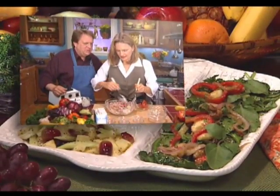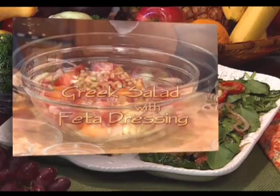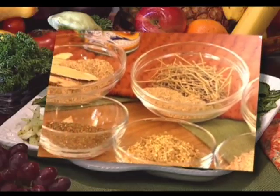Join Regina and guests as they create a mouth-watering sampler of fresh and nutritious salads. Apple fennel, Greek, and date mustard spinach salads are a few easy and flavorful ways to lighten up your diet. Regina also investigates the effects of tea on your immune system.